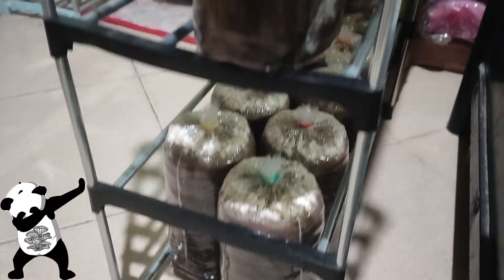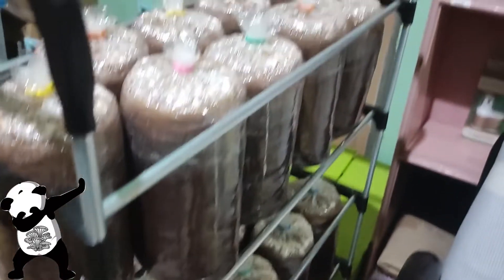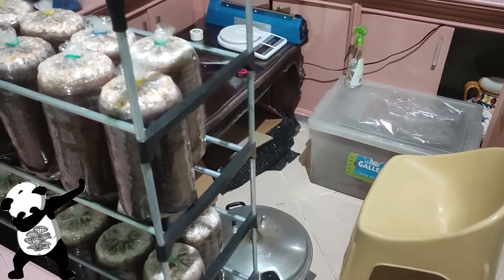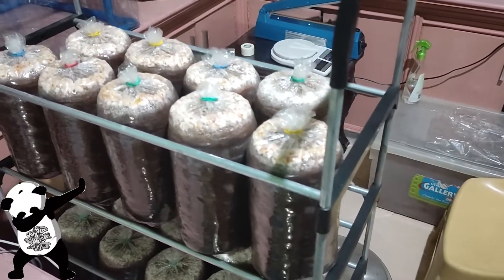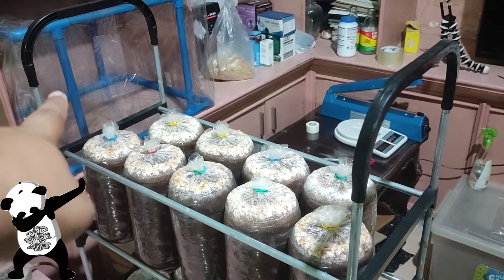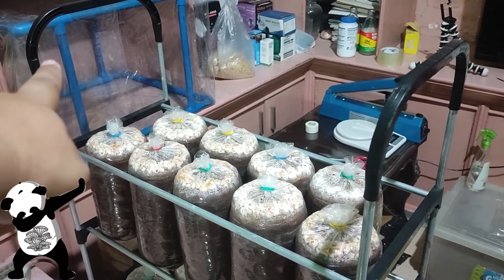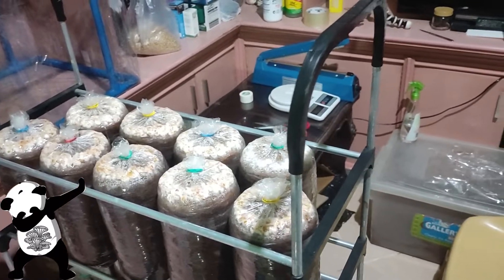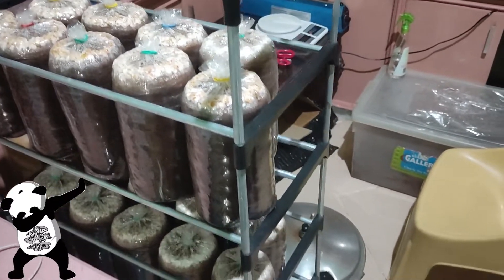I believe I inoculated around 18 pink oyster mushroom bags. I'm going to do some inoculation later — it'll be a direct green mushroom tissue transfer. I'm going to set up my SAB — still air box — for that.